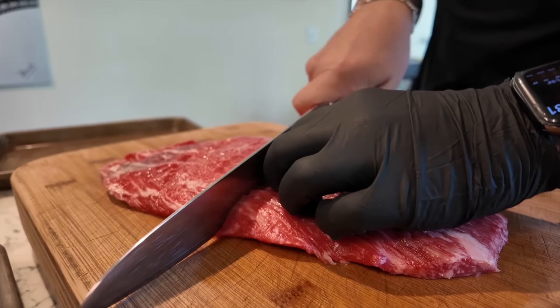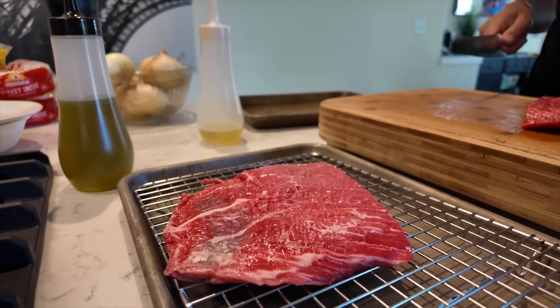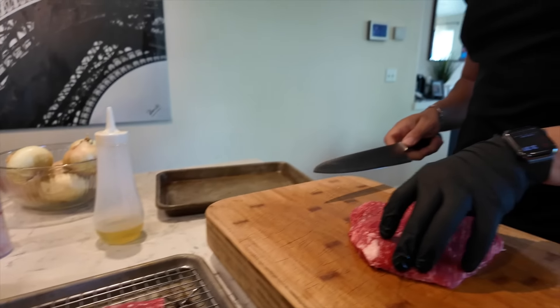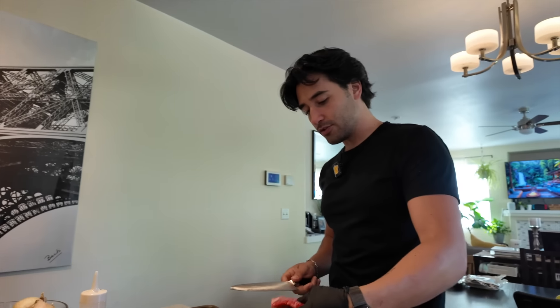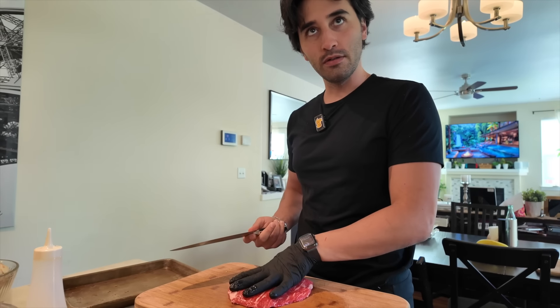Matt is going to help me make a carne asada. This one is a flank steak because they didn't have skirt — we would have preferred skirt, but it's fine. Are we putting this on the griddle or the grill? I think the grill. I think the griddle — you get a good sear. Interesting, I would not have thought of that.